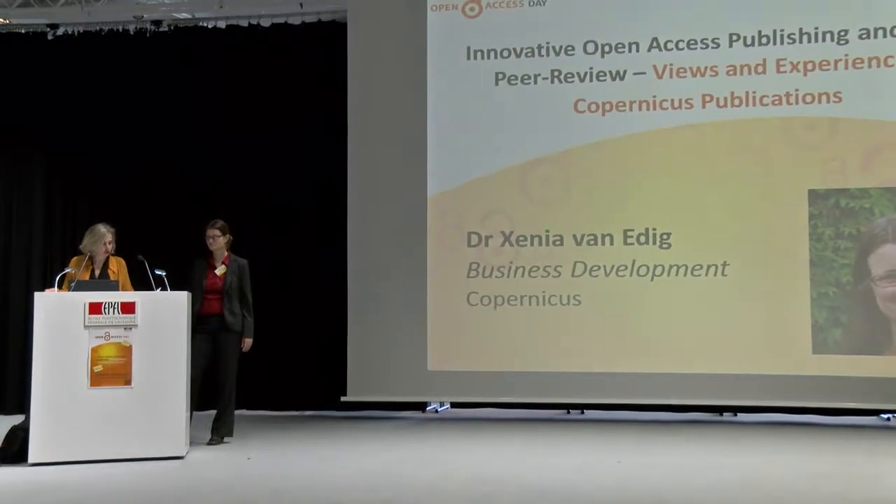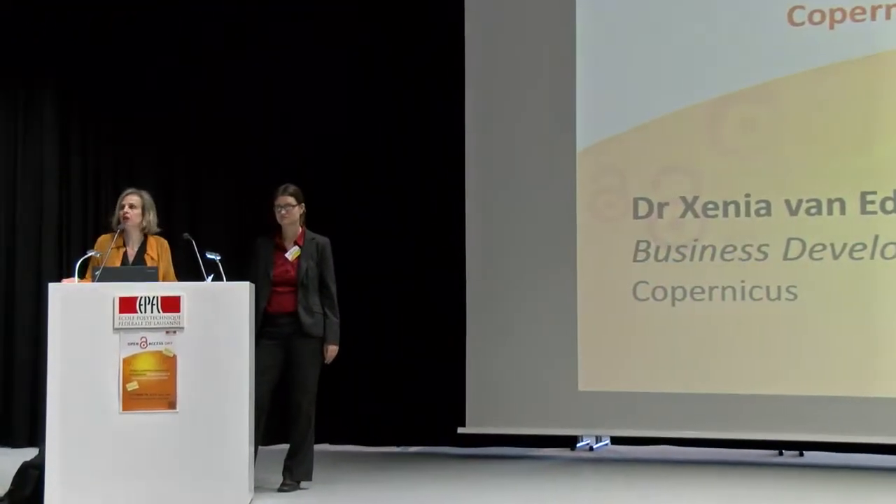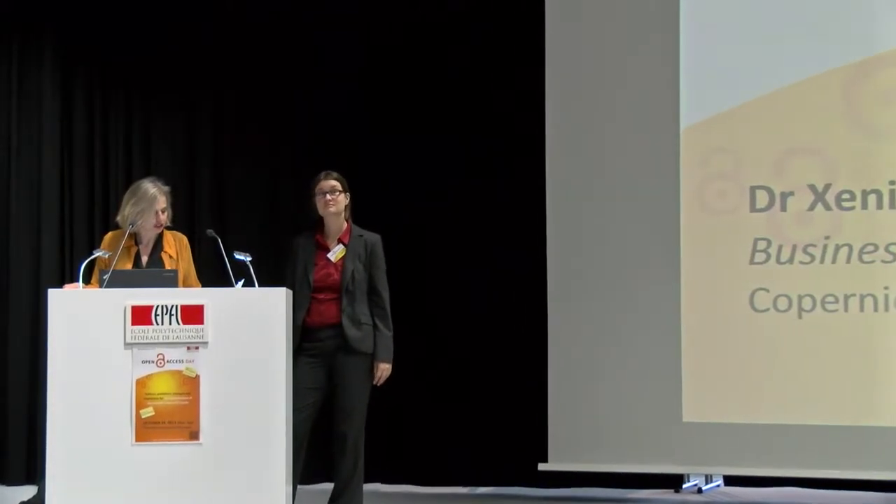Operational since 2001 and currently publishing 32 titles in different subject areas, Copernicus attaches high importance to the peer-reviewing process and to the transparency of it. How does it work? What are the benefits for the authors and for the dissemination of research results? Mrs. van Erich, you are in charge of business development at Copernicus. We are all ears.